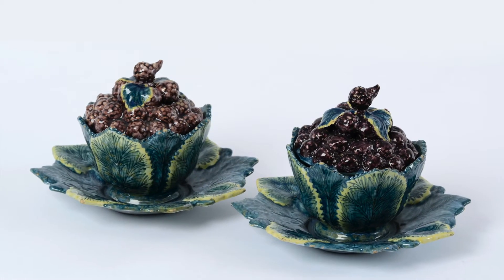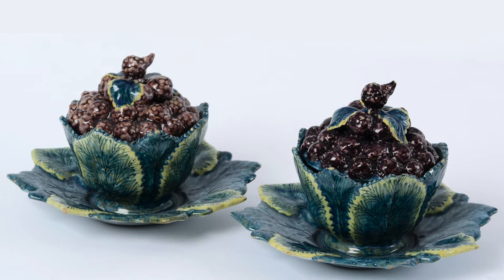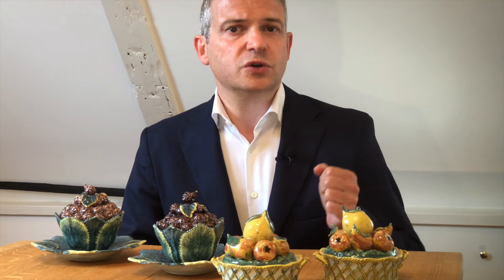Dinner wares cleverly imitated nature in the form of fruits and vegetables. Further, the table itself would be adorned with real flowers or fruits. A pair of butter tubs shaped as fruits, or wickerwork baskets with a stack of fruits, would fit accordingly on the dinner table.